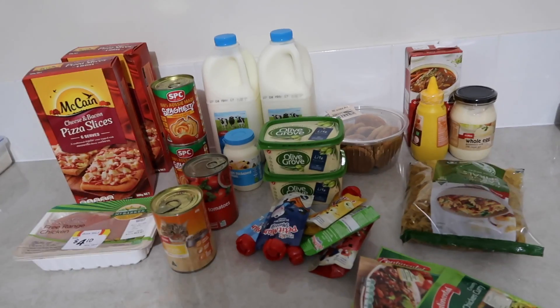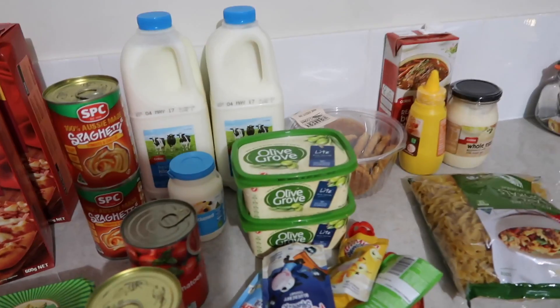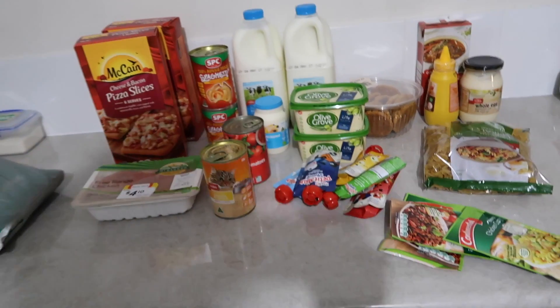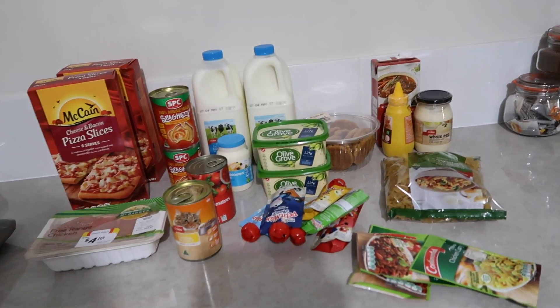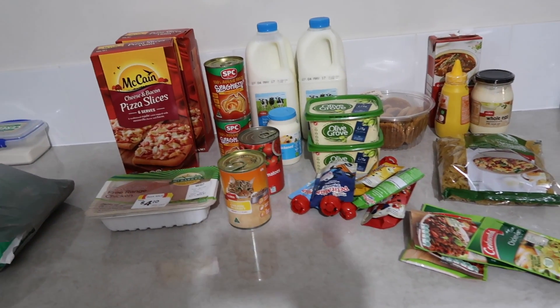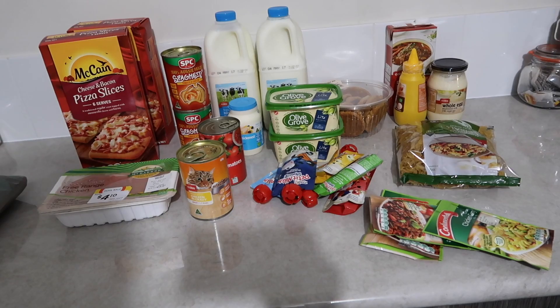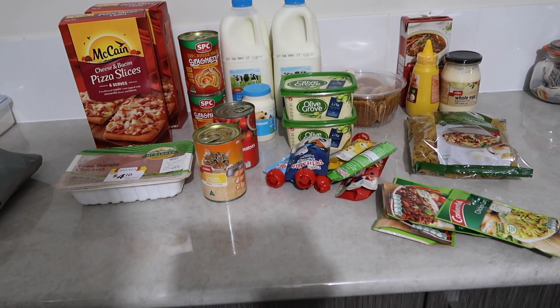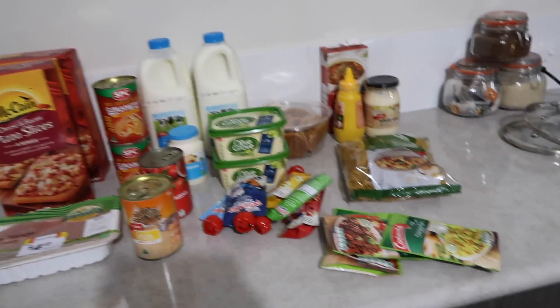Hey guys, this is going to be part one of our grocery haul. We will go and do the rest at the Spud Shed, which is where we'll get the majority of our food. We are missing eggs — our Coles didn't have any eggs because they put the eggs on special.